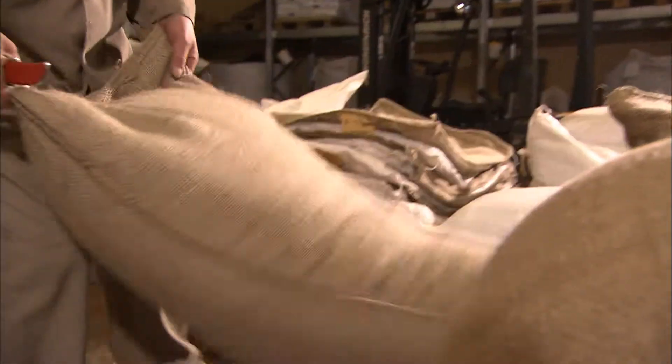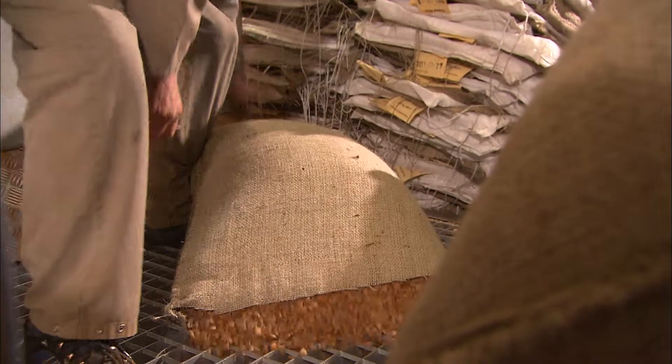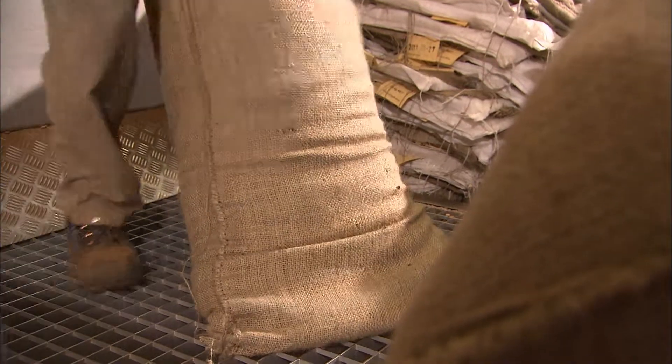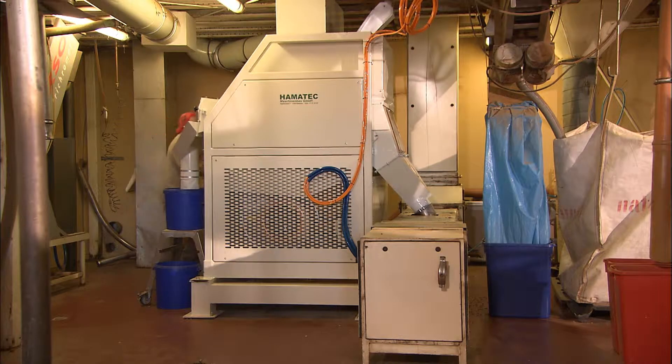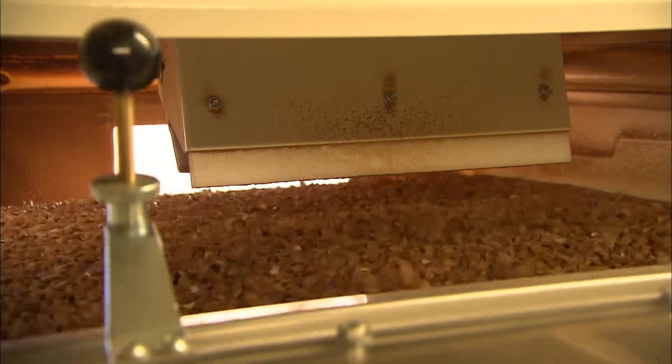The most important ingredient comes from California. Each year, Mol Marzipan processes more than seven tons of almonds. Before the actual processing begins, the nuts are rinsed and pre-warmed.